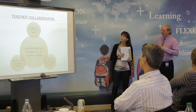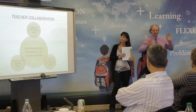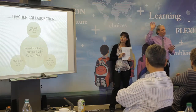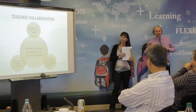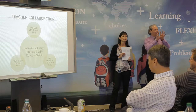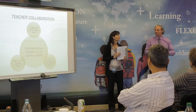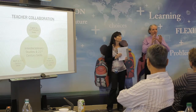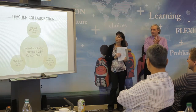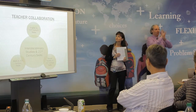Last year when we started, we pretty much had the four subject areas in a box — socials on one side, math, English, and interdisciplinary — and in the middle we had 21st Century. This year we said, well, maybe 21st Century should be happening everywhere, but we need a hub. So interdisciplinary studies, or the leadership part, was the hub.